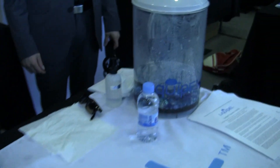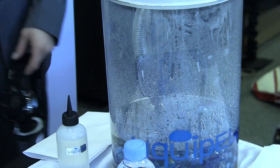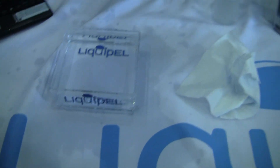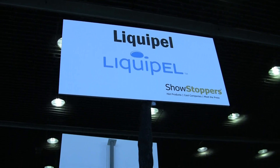Right now the list of approved devices is about 10 devices long. You can see in this canister there's a Droid Charge for Verizon. We're adding new phones to the approved device list daily. This is Liquipel from Showstoppers at Mobile World Congress.